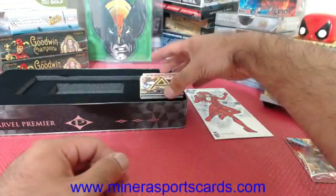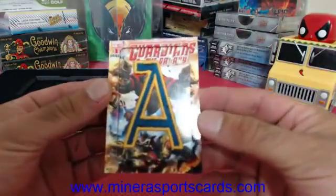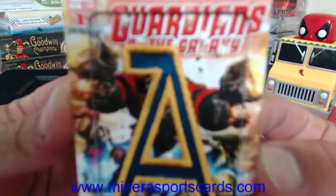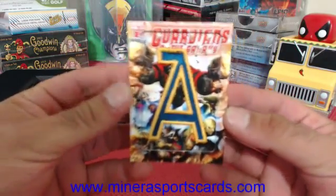2K15 — nice. 2K15 basketball. Guardians of the Galaxy, Guardians of the Galaxy.